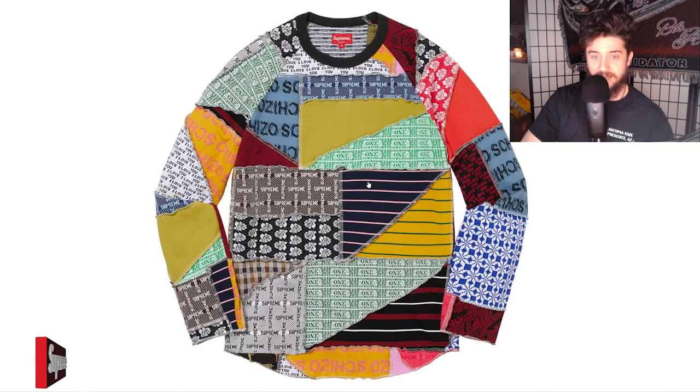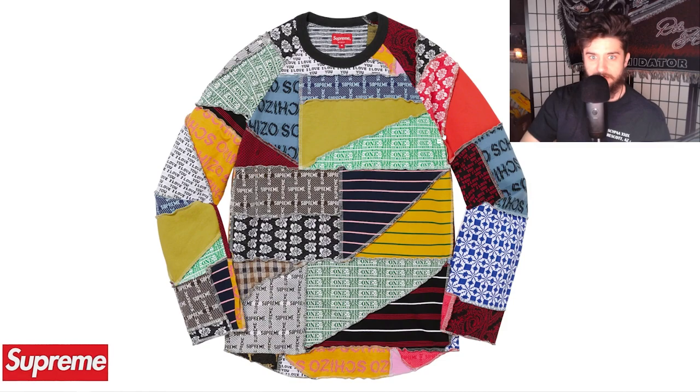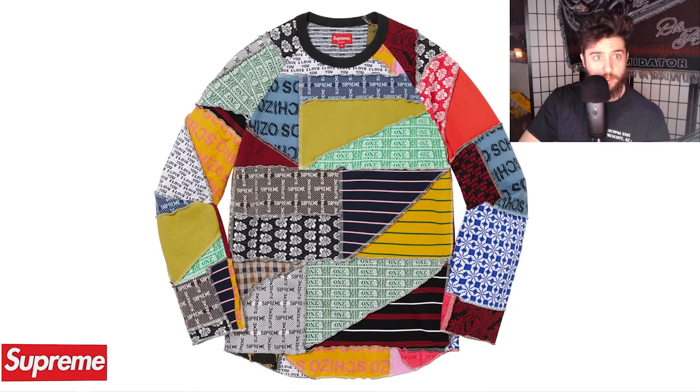Next up, the patchwork jacquard long sleeve top — I think this is another sleeper piece. It has all these super unique fabrics: dollar bills, Supreme branding, roses, and even two different color variations. If you've been following Supreme, these patchwork designs usually do pretty well long term — on StockX or eBay the previous jackets, anoraks, and sweaters always hold value because they're a cut-and-sew garment. It's definitely better than a lazy screen-printed box logo. For $120 it's actually one of the cheaper upper garments releasing this week.